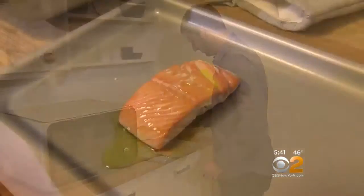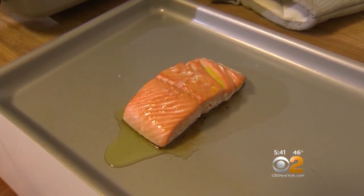Perfect salmon. Chris Martinez, CBS News. Everyone can be a great cook — apparently no culinary school required.